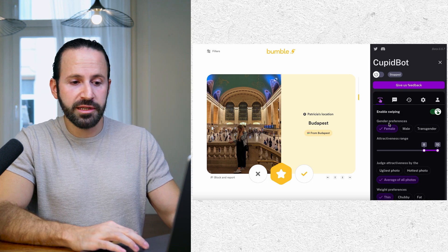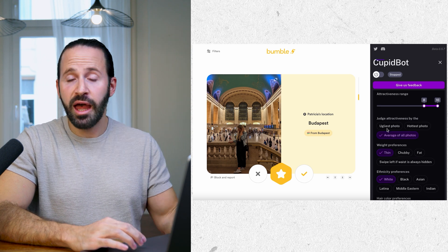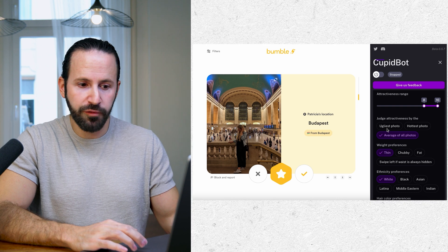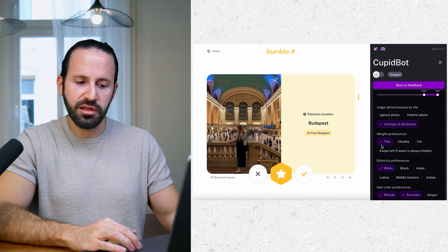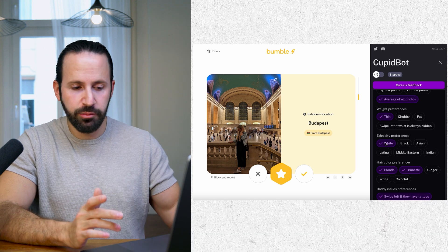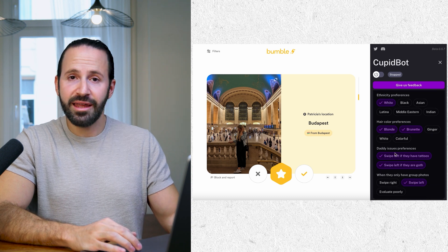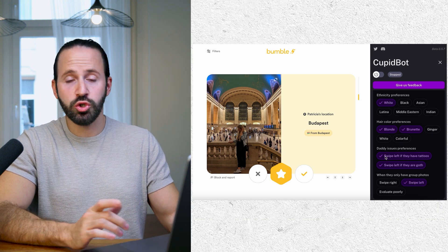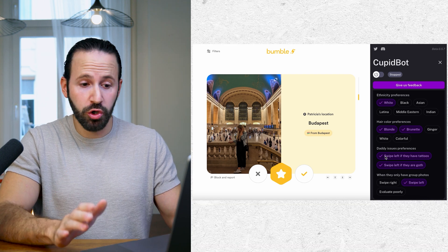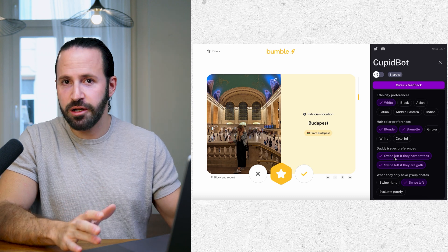For this experiment, I'm going to be looking for females with an attractiveness level between 8 to 10. I wanted to judge attractiveness based on the average of all photos. I'm going to select thin as my weight preference, white as the ethnicity preference, and blonde and brunettes as the hair color. I also wanted to swipe left on girls with tattoos and swipe left on girls that are goth.